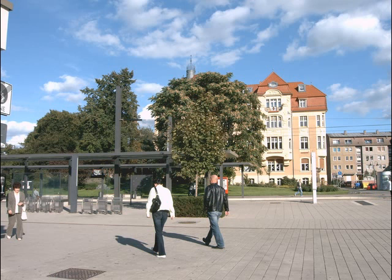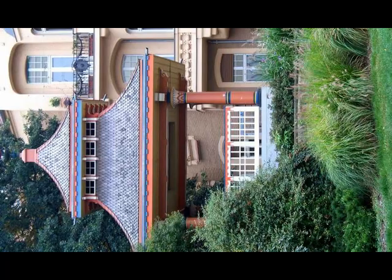Now we are going to the left and cross the rails of the tram. Can you see the inviting Japanese summer house? As a little foretaste of our second tour, you can recognize the building located in Töpferstrasse No. 2 with its impressive Art Nouveau facade.